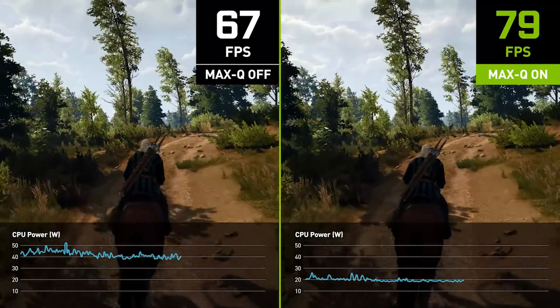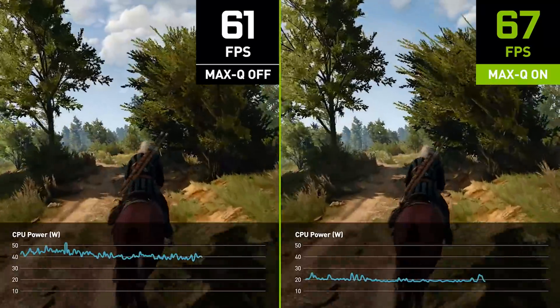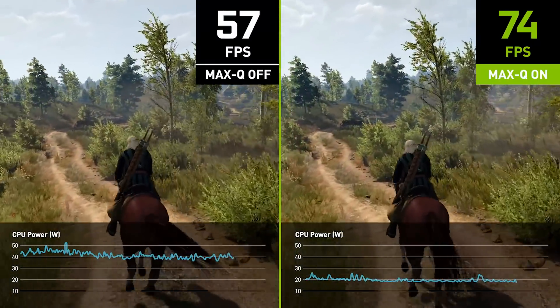In conclusion, the combination of all the 4th generation Max-Q technologies dramatically reduces CPU power by as much as 55% in recent games. In Witcher 3, we can see this in practice. Without Max-Q, the CPU consumes about 40 watts and is running quite inefficiently. With Max-Q technologies enabled, we see the CPU drop from about 40 watts to 20 watts in the same scene.